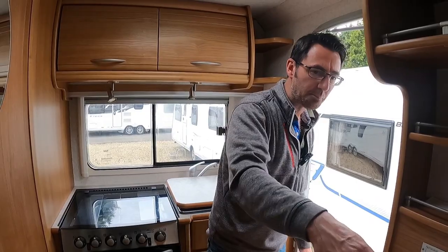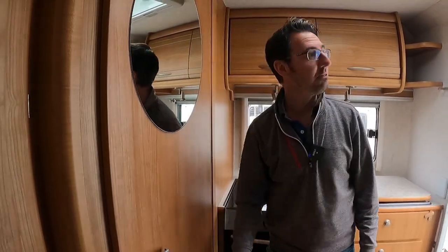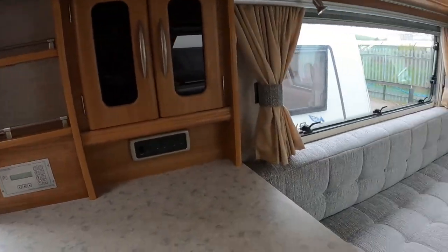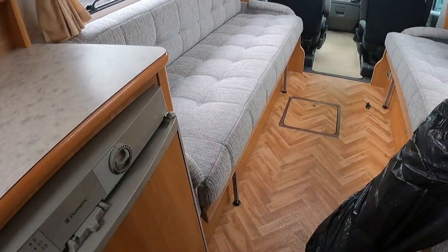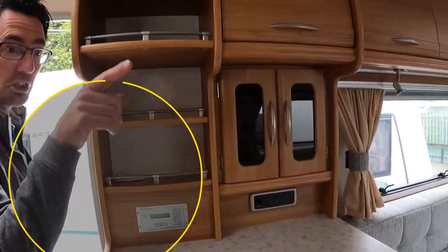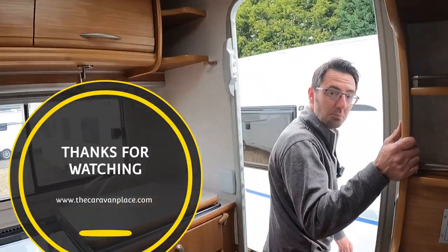Normally motorhomes are a nightmare and I always moan about the stupid design with the bed — but this has been really well thought out. The bed slides out from the middle, comes into the middle, and makes into a big double bed. To be fair, if it was me I'd just use it as a single bed — I wouldn't bother making it up.